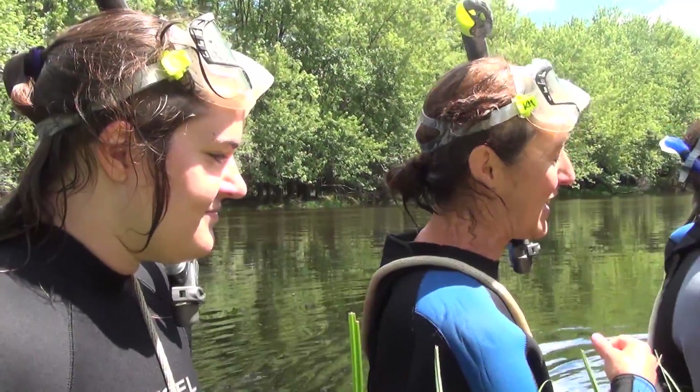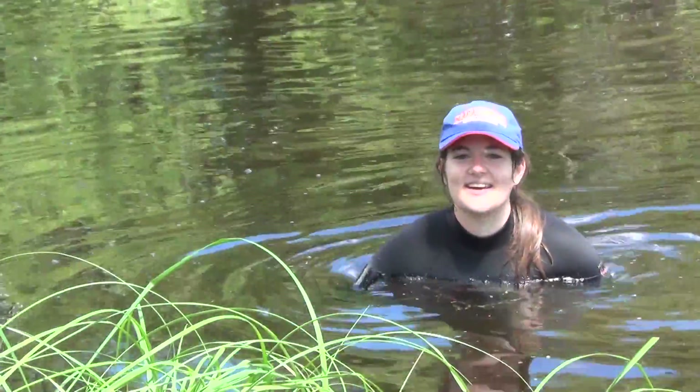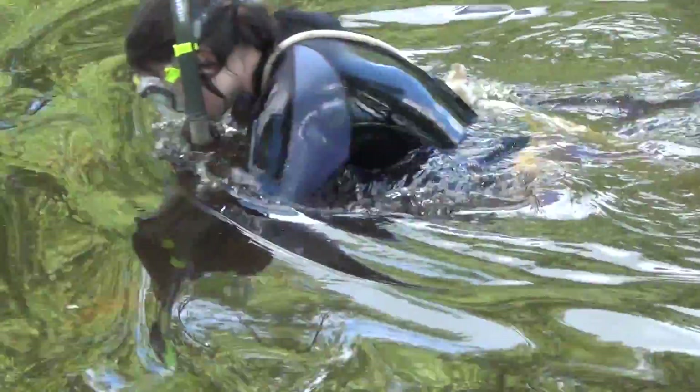I'm learning a lot, and that's really exciting for me. I love it, and I think it just makes it so totally worth it.